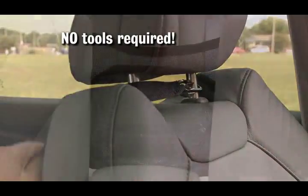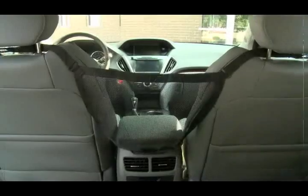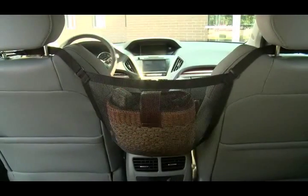No tools, hardware, or headaches. Instantly, that empty space between the seats is a perfect pouch that holds your purse tight right where you need it.